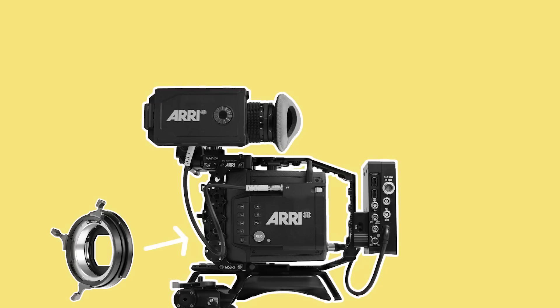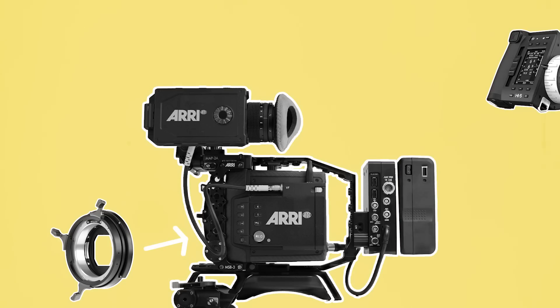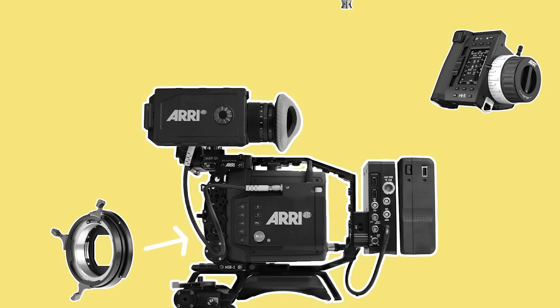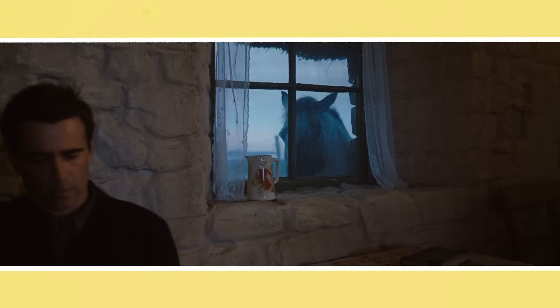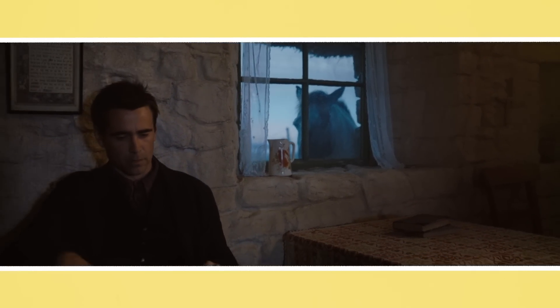Also think about what accessories the camera will be paired with. What lens mount does it have? What are the power options? Do you need a compatible follow focus? What video outputs does it have? Does it have internal ND filters? If so, how many stops and in what increments? These are all questions that will be determined by the kind of project you are shooting.